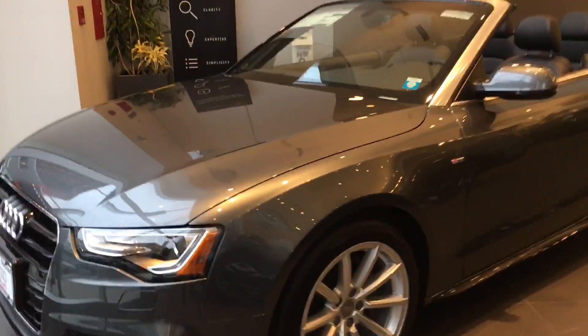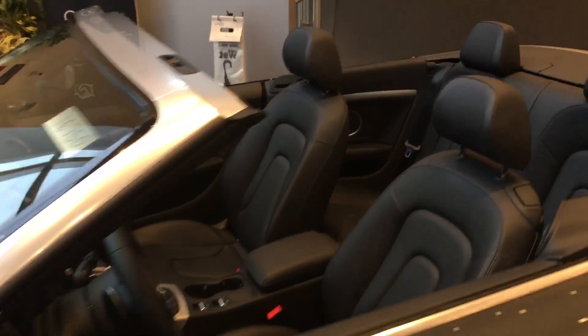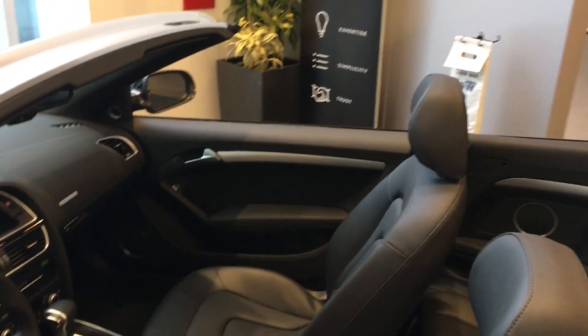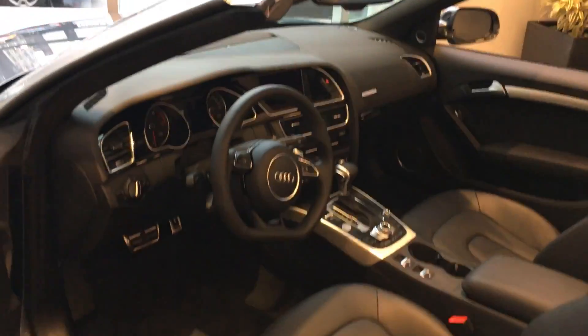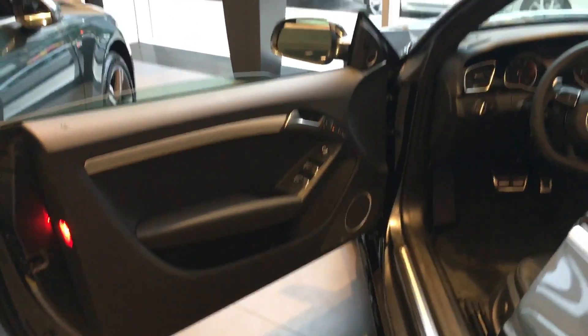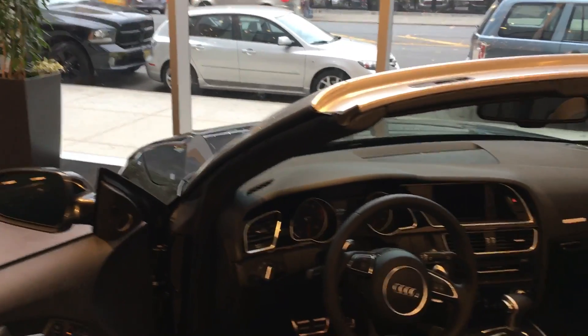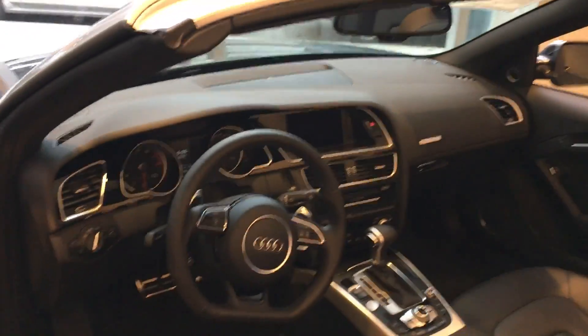It comes with 18-inch wheels. The car is equipped with black interior and it has beautiful silver aluminum inlay, which gives a nice and sporty feel to it. It comes equipped with the technology package, which gives you a Bang & Olufsen sound system, blind spot indicator, backup camera, GPS and sensors, as well as Wi-Fi hotspot.